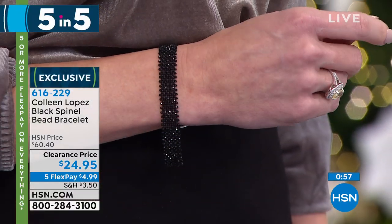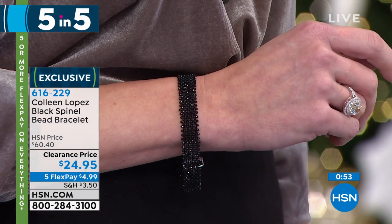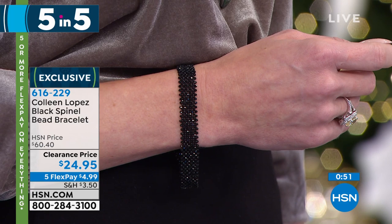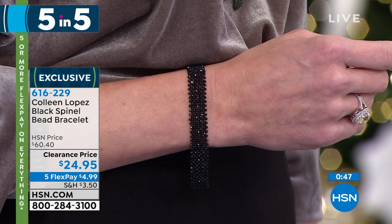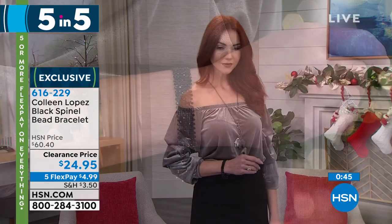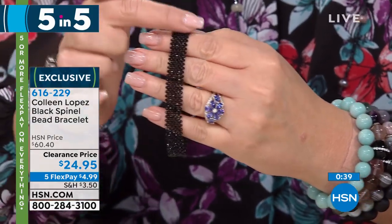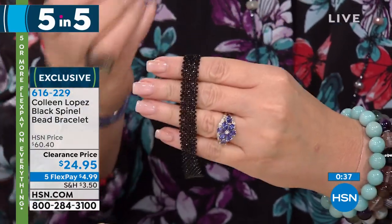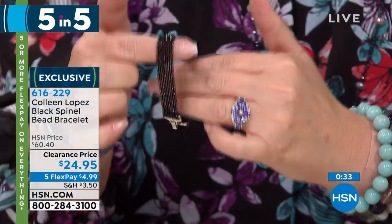Normally the five-and-fives are crazy limited and crazy price — never before. I saw this genuine black spinel coming. It's a beautiful bracelet — $24.95. It's almost like it's crocheted. This is lovely Kate, by the way — she's going to help us show off all the beautiful jewelry. Look at how sparkly. It looks like caviar. It was originally $60.40.